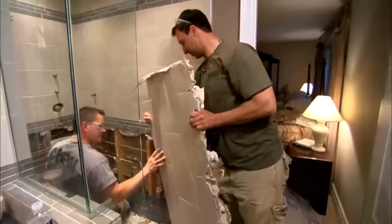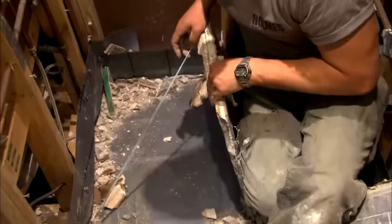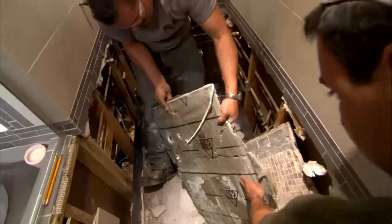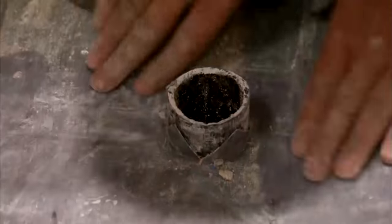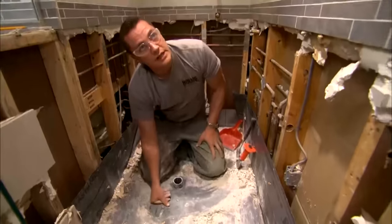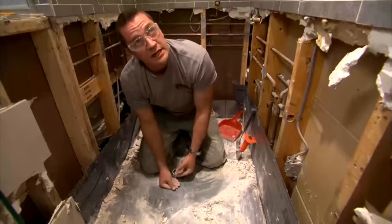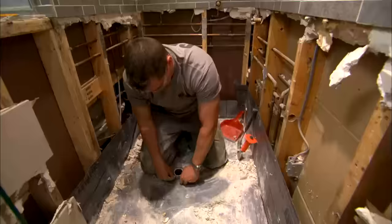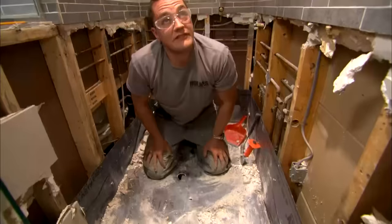Look at the mold on that — look at how soaked that is. That is just saturated. With a proper drain, you know how they do it — they have a clamp on the bottom. What happens is your flange goes right over top of this membrane so that it's watertight. They actually cut a hole around for the pipe and left it like that.